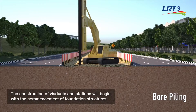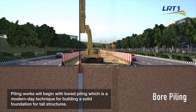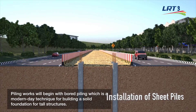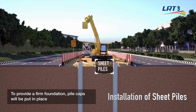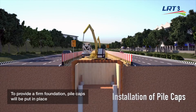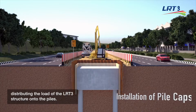The construction of viaducts and stations will begin with the commencement of foundation structures. Piling works will begin with bored piling, a modern-day technique for building a solid foundation for tall structures. Sheet piles will then be installed to further provide support and retain the soil. Pile caps will be put in place, distributing the load of the LRT3 structure onto the piles.